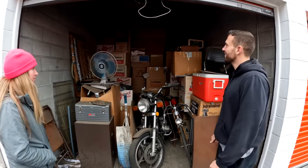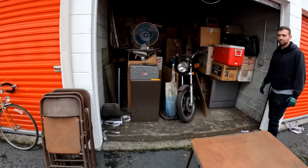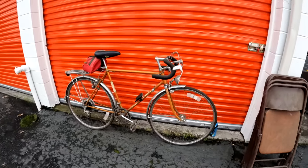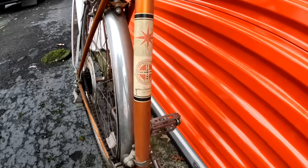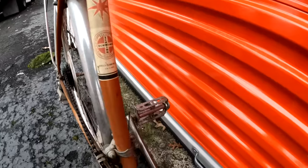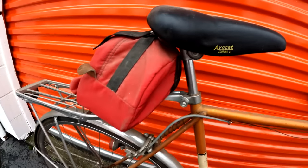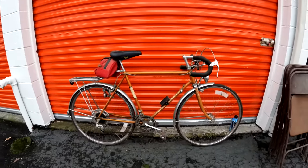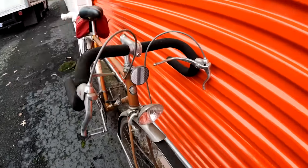Eleven hundred dollars — what do you guys think? Is this a home run? Let's get busy. Before we do though, look at this Schwinn. This thing is in beautiful condition. It's an old Schwinn twin from Chicago. If anybody knows about Schwinns, let me know — or if you're interested. This could be worth some money.